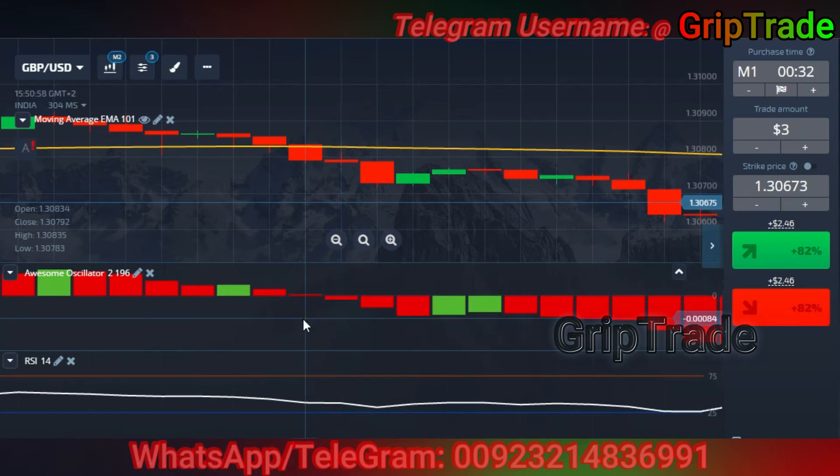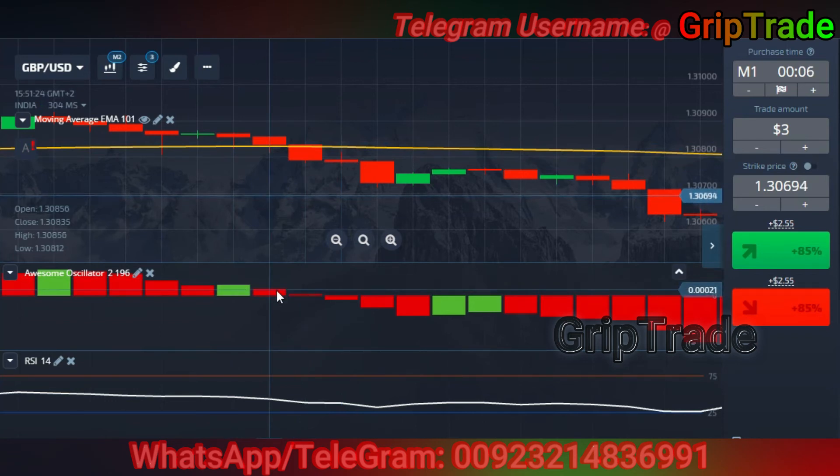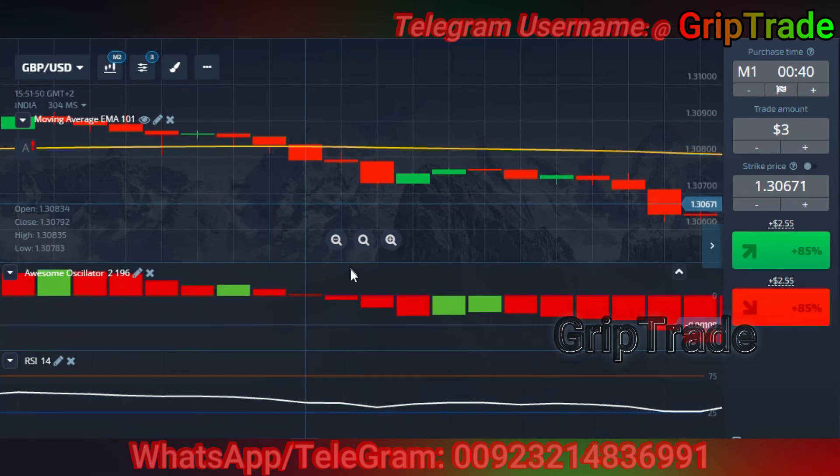Once you see the awesome oscillator red bars switching from positive to negative, find where the moving average is. If the moving average is above the candles at that point, and the RSI is very near to the lower or upper limit — near the lower limit in this case — you can simply opt for a sell trade. The two confirmations you always need: the awesome oscillator switches from positive to negative region, and the moving average line is above the candles. That's how you opt for a sell trade, a lower trade, a put option.